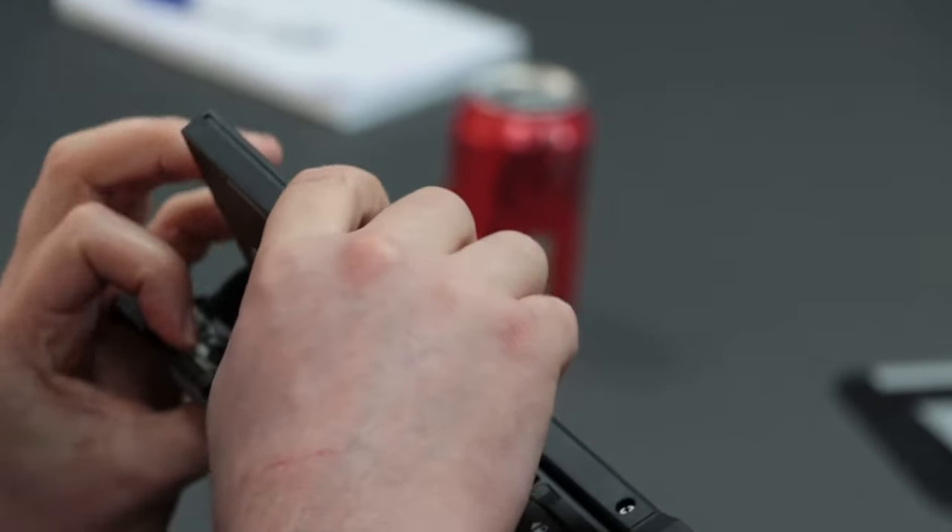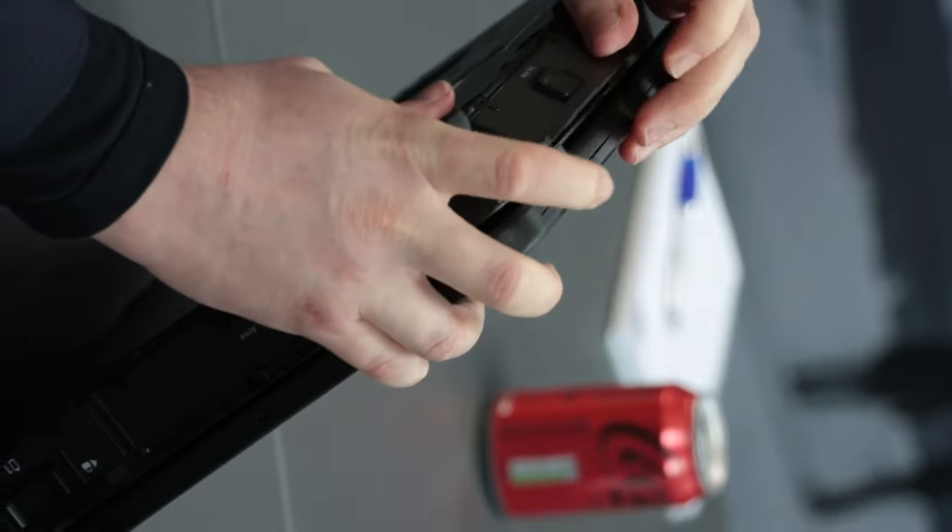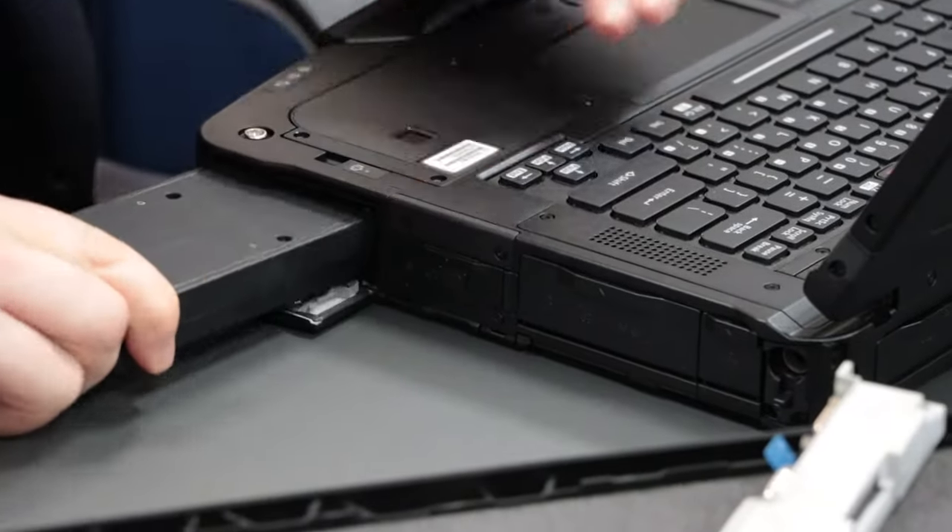Its modular design helps to make it easy to use and future-proof, and we even got our hands dirty swapping out some components like the fingerprint scanner — and we did all of that with zero technical know-how.